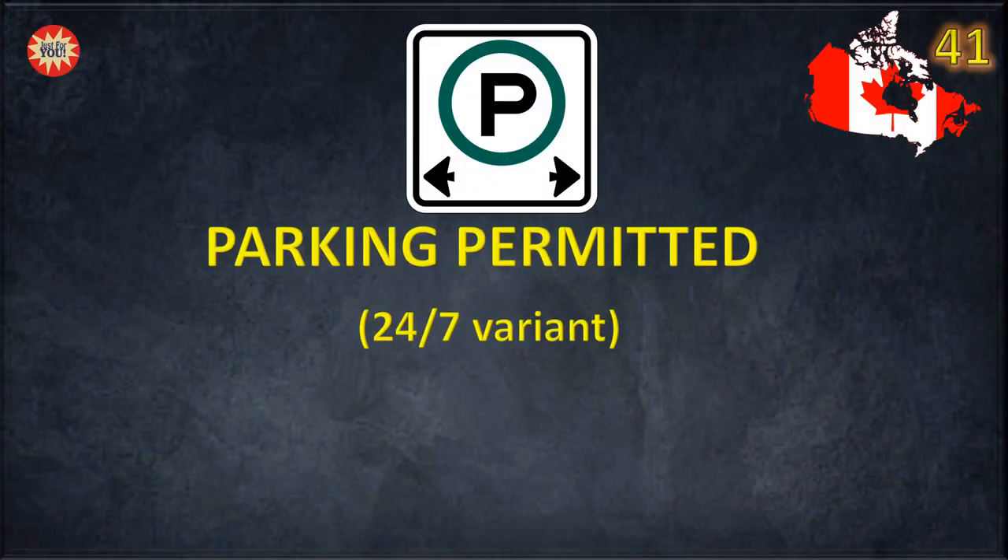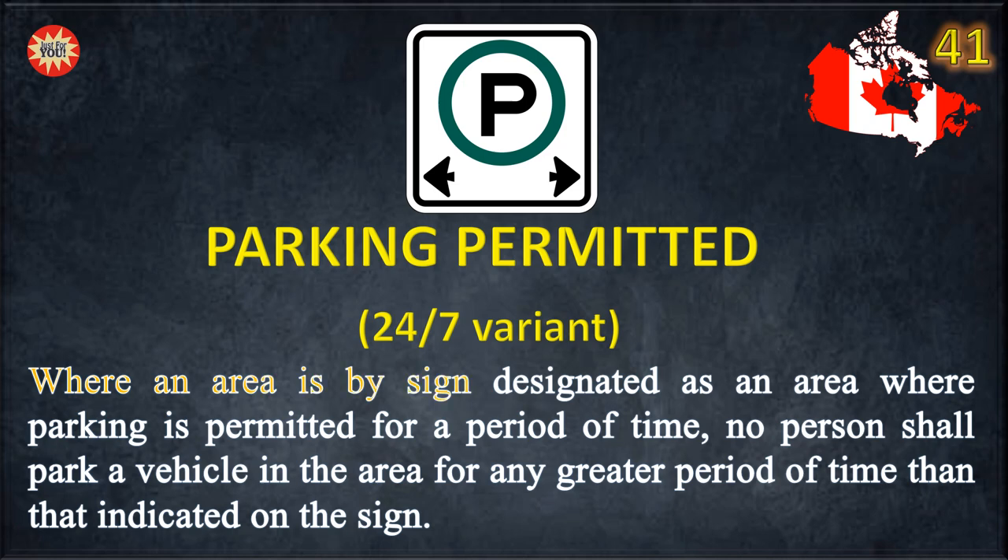Parking permitted. Where an area is designated by sign as an area where parking is permitted for a period of time, no person shall park a vehicle in the area for any greater period of time than that indicated on the sign.